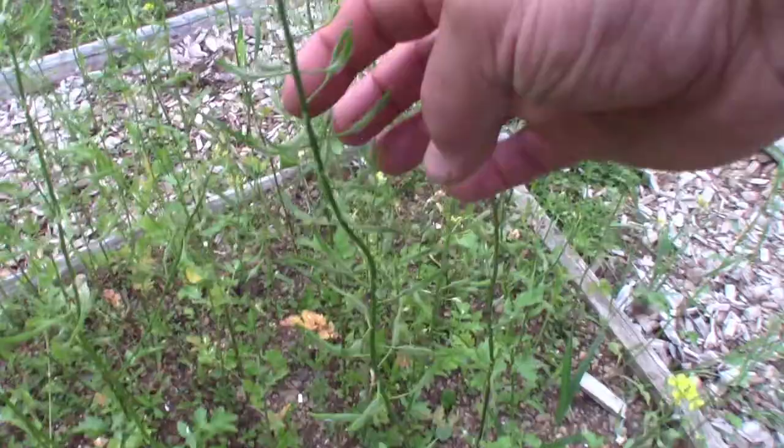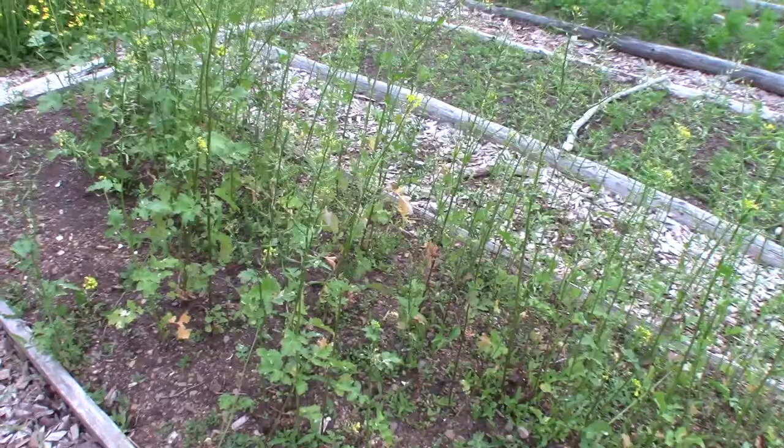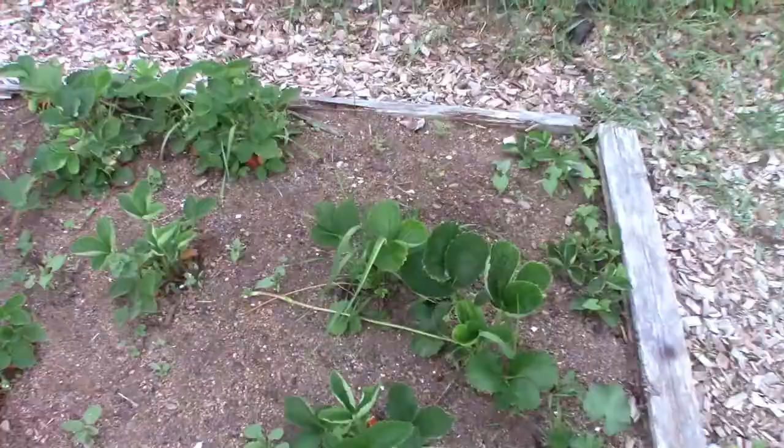The mustard — see the seed pods are growing now. But if you look over the plants, they're not growing that good. This is another bed where the soil hasn't been covered. I've got to cover this in compost before next year.